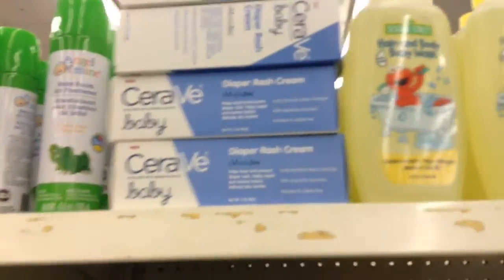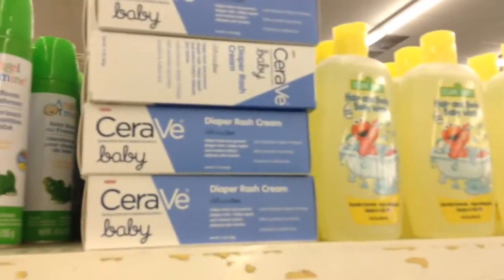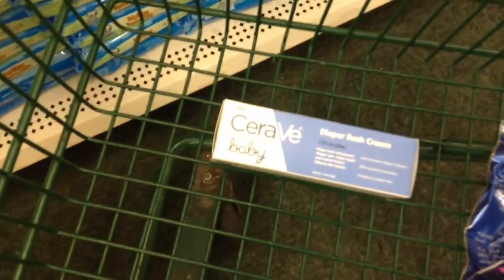I'm at a different Dollar Tree by my mother's house and they have a lot in the back. Here it is — the diaper rash cream. Let me show you the coupon.